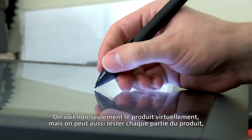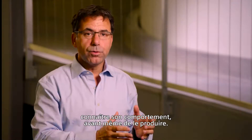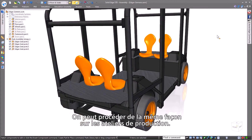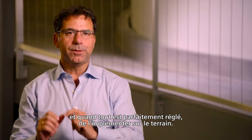You not only see the product digitally, but you can also test every element of this product — how it will behave — before you produce it. You can do exactly the same with manufacturing facilities. You have a digital twin of the factory; you can optimize it and do everything you want on your computer screen, and when you know it's perfect, then you implement it.